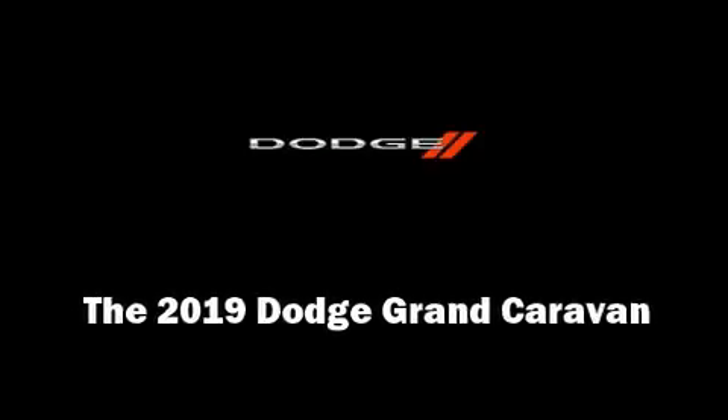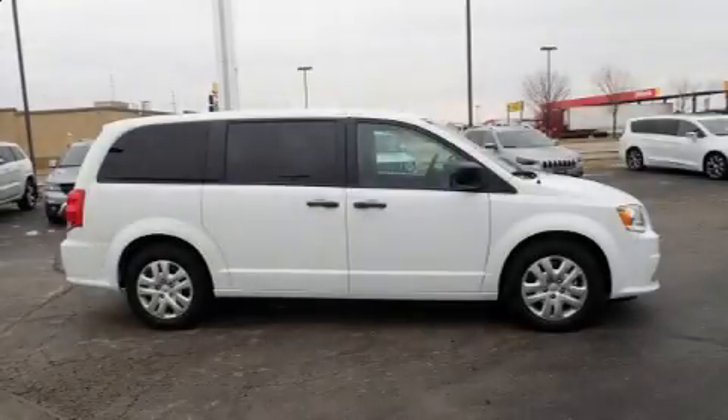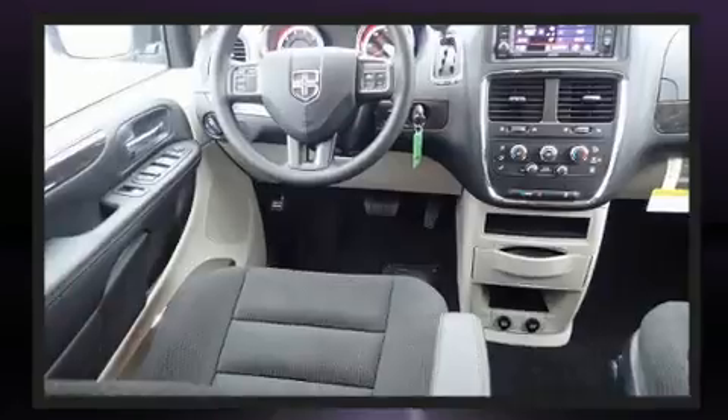Outstanding design defines the 2019 Dodge Grand Caravan. It features a front-wheel drive platform, an automatic transmission, and a refined six-cylinder engine.